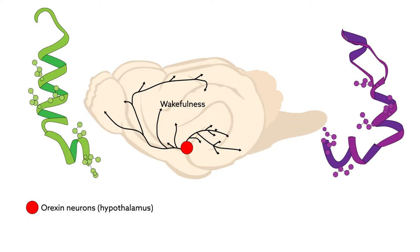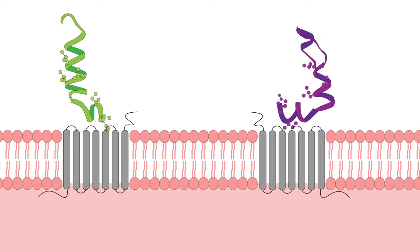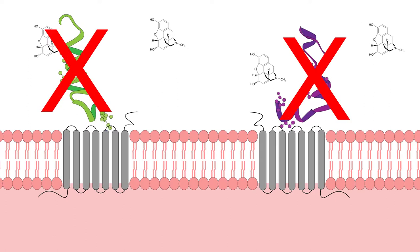Orexins are peptides produced by neurons in the hypothalamus. When these peptides interact with orexin type 2 receptors, they regulate sleep and wakefulness. Morphine inhibits orexin signaling, which is a likely source of the sedative effects of the drug.